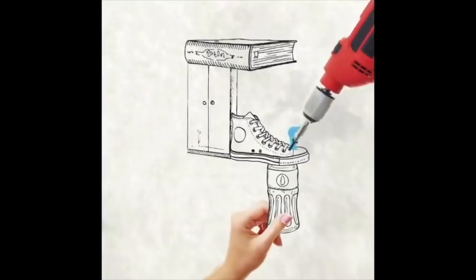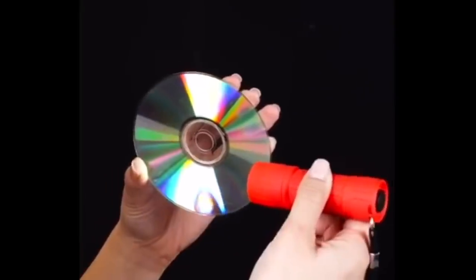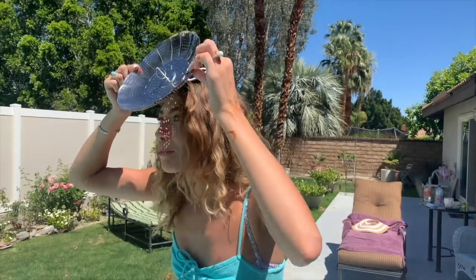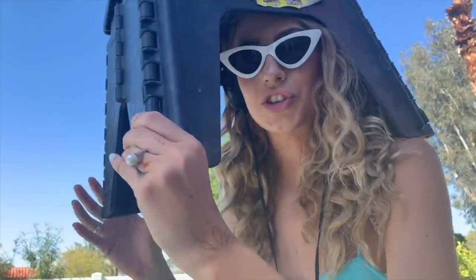Are you ever just scrolling through Instagram, minding your own business, and then BAM — your eyes are assaulted by one of those obscene five-minute craft videos where they give you hacks on how to take better Instagram photos? Well today I'm putting these viral Instagram hacks to the test to see if they can really take my IG to a whole new level.